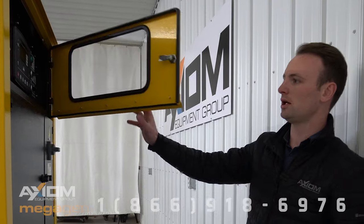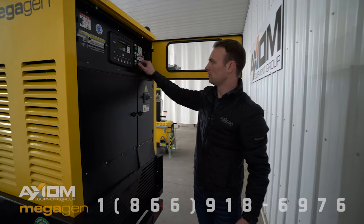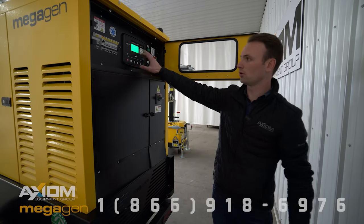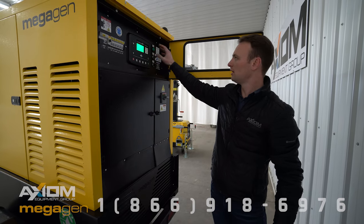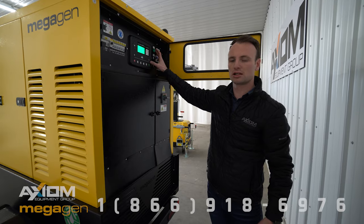On the back of the unit we have a Deep Sea electronics controller with GPS telematics capabilities. Here we've got the on/off switch for the controller itself, and this green light here indicates that the load bank, which I mentioned earlier, is activated.